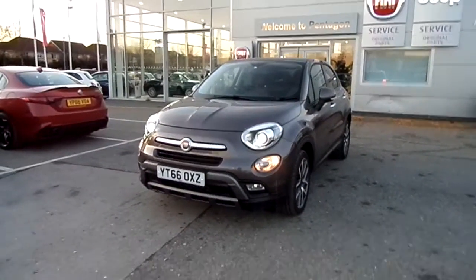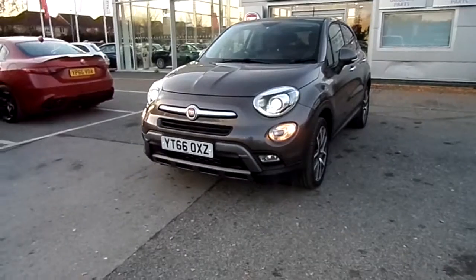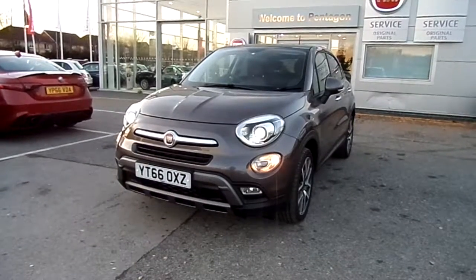There you have it — that is our Fiat 500X. I hope the video's been useful. If you'd like to make any enquiries on this car, please give us a call at Pentagon Barnsley. Our contact number is 01226 323050. Thank you very much for watching, enjoy the rest of your day.